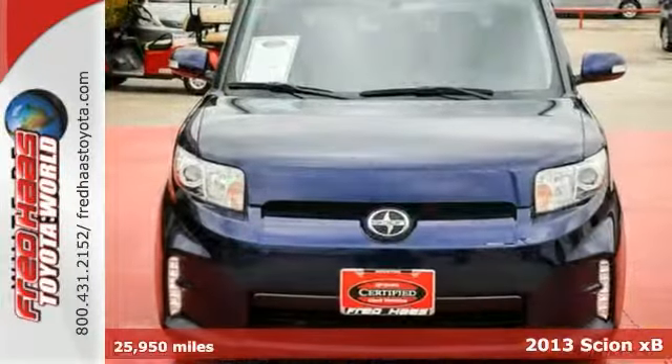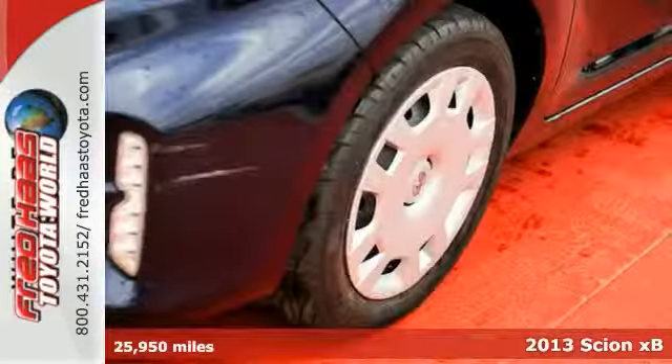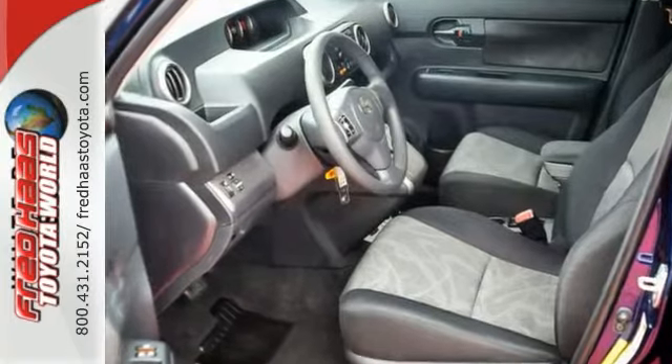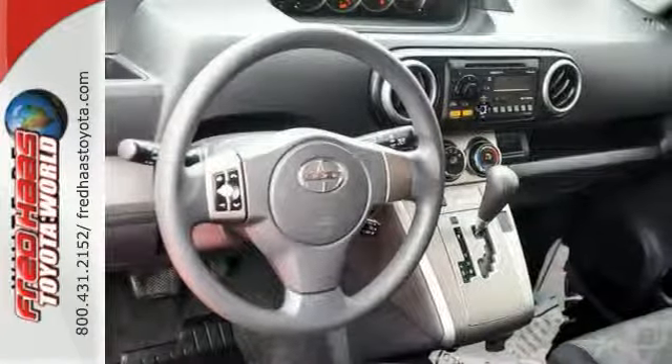It's a 2013 Scion XB. You will be making others jealous when you are rolling around in this stylish, fun-to-drive crossover. It has many convenient features, including remote keyless entry, cruise control, and power windows, locks and mirrors.